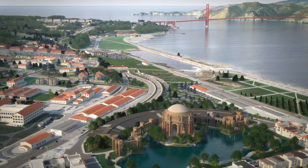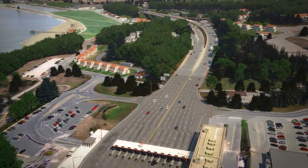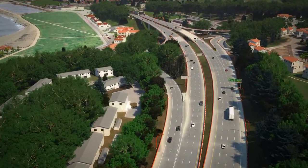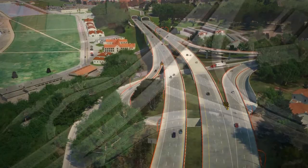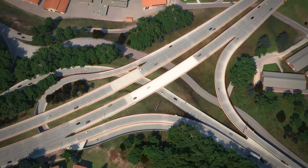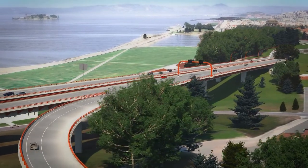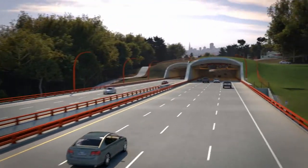So how might it look? It might look something like this. But that's how it will look in 2014, roughly three years from now. At the moment, if you go to the project site, this is more likely what you'll find.